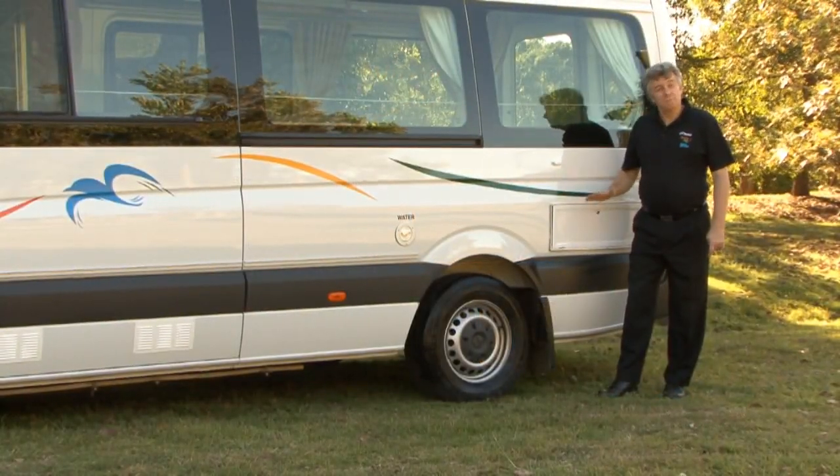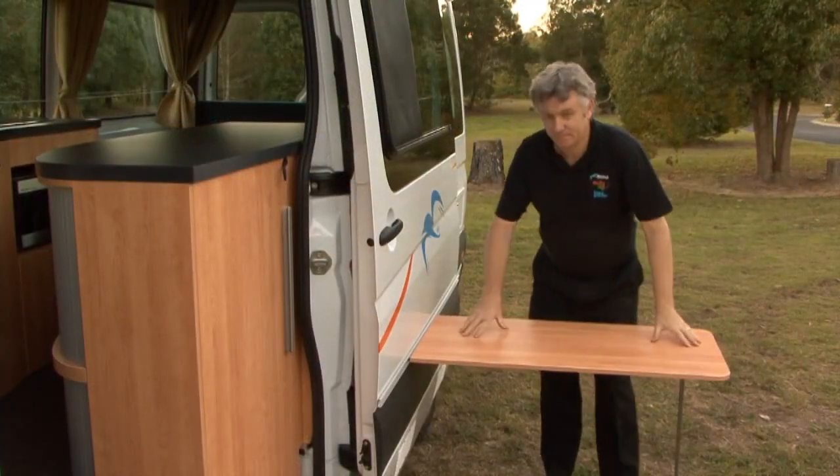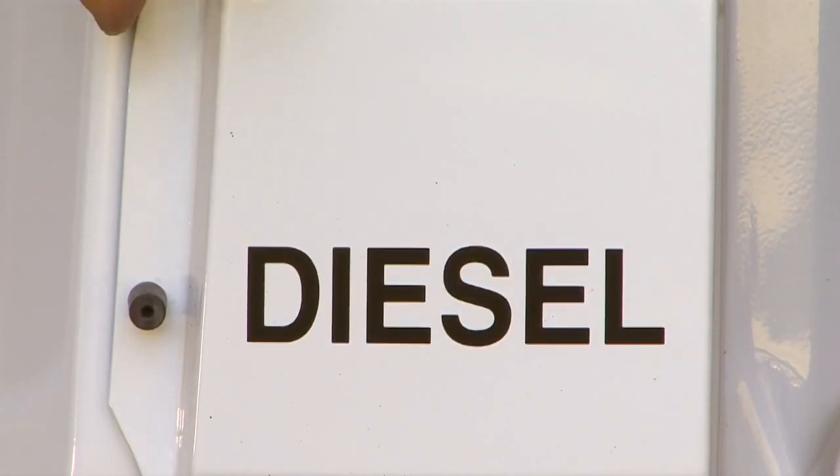On this side of the vehicle, we have the pull-out gas barbecue, the water fill, and an outside table. This vehicle takes diesel.